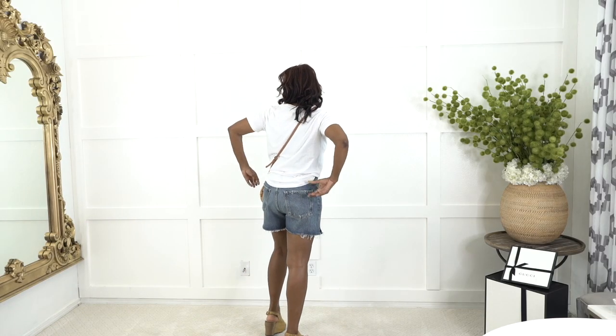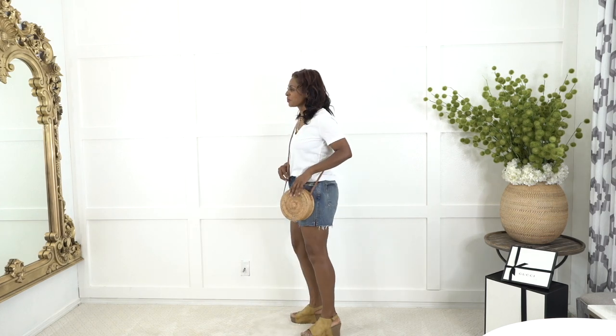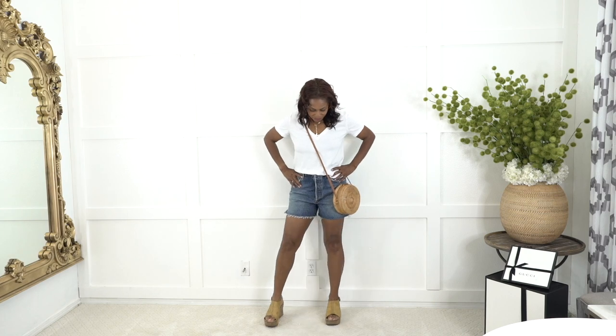This first look is with the denim shorts with the raw hem. I'm pairing it with just a basic white v-neck tee from Zara's and I'm wearing wedges with this.